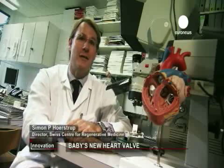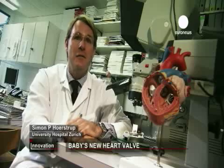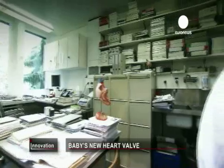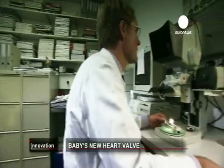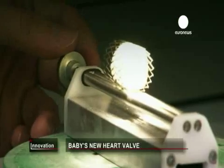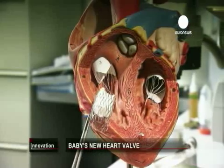The aim of our project, of our research, is to create living heart valves made of the patient's own cells. Simon Herstop is on the verge of a medical breakthrough, developing replacement heart valves that grow with the patient. They'd be given to newborn babies with congenital heart defects.